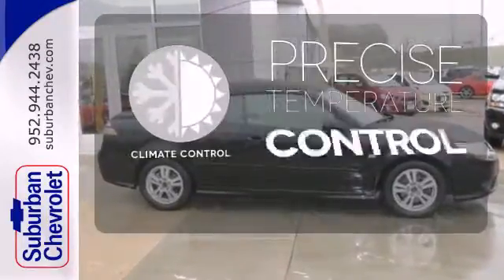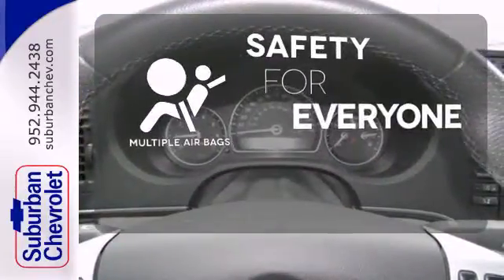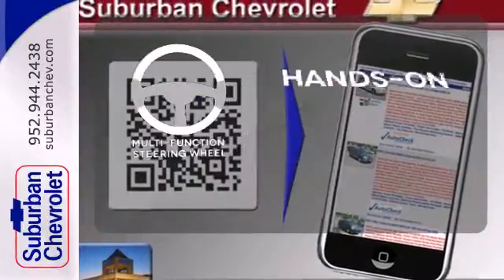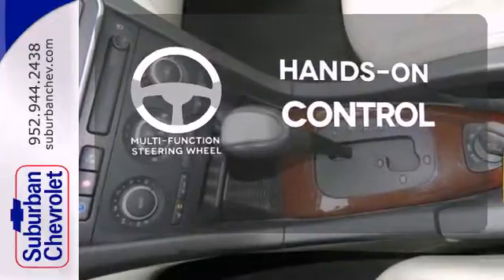Select the perfect temperature with climate control. Multiple airbags provide safety for everyone in those worst-case scenarios. The multi-function steering wheel helps keep your eyes on the road and your hands on the wheel.